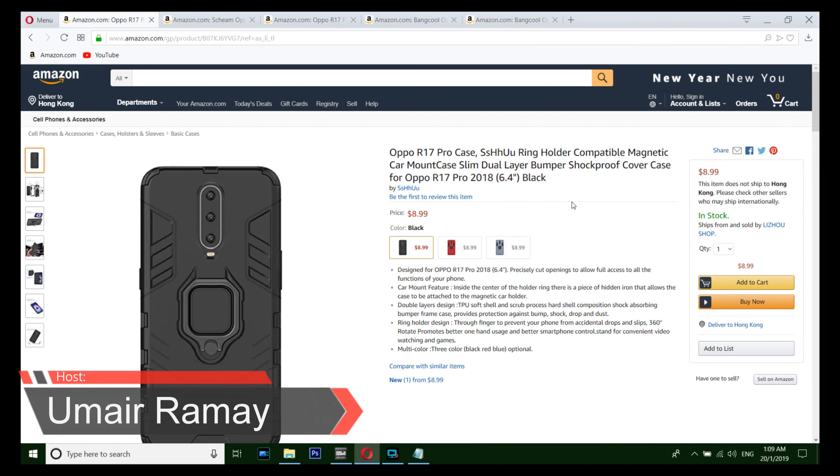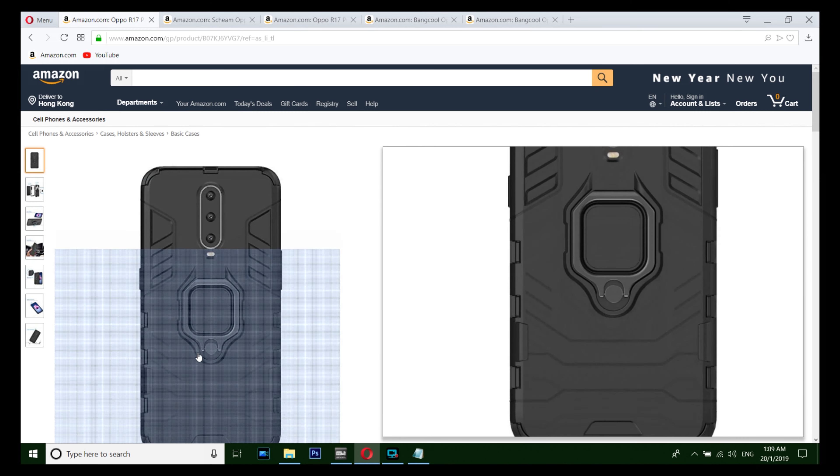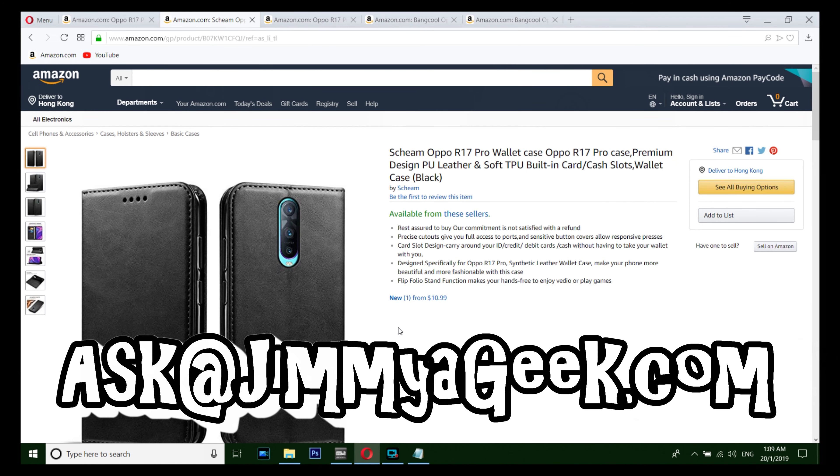What's up guys, it's me Jimmy. Here are the top 5 Oppo R70 Pro cases. The number five case is a quite beautiful looking case, and number four is a flip case from Scheme.